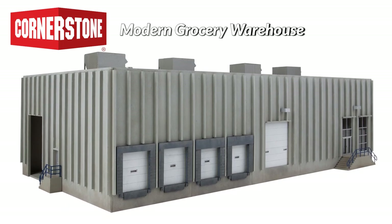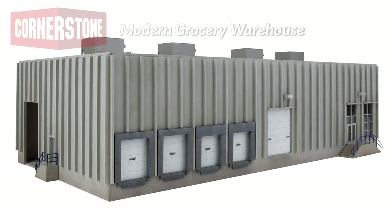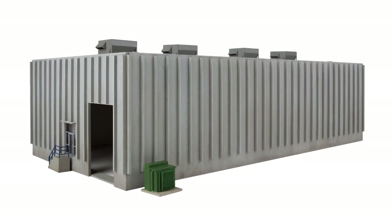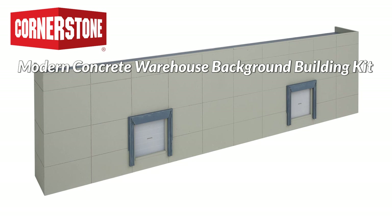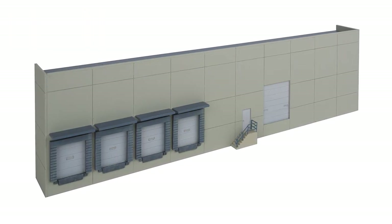For the contemporary scene, two new tilt-up style structures include the modern grocery warehouse featuring one-piece corrugated style walls with exterior splines. And for easy kitbashing, customizing, and small spaces, the modern concrete warehouse background building kit includes parts for two partial structure walls.